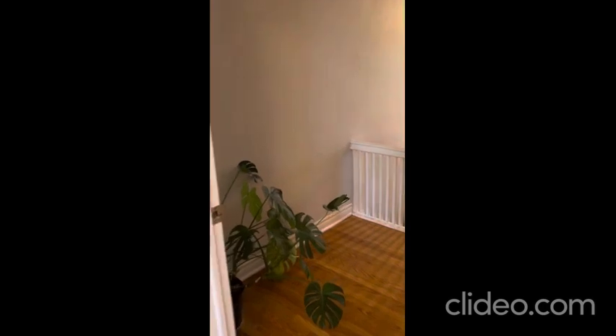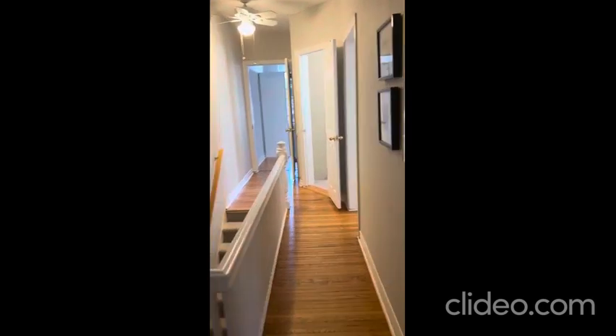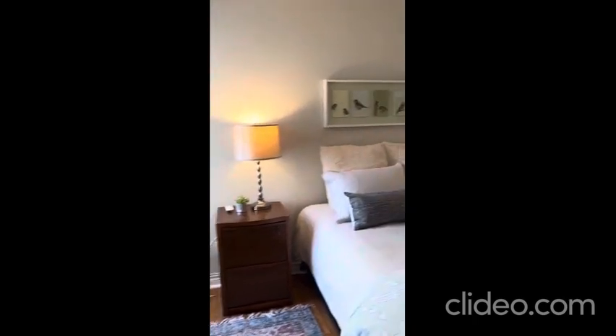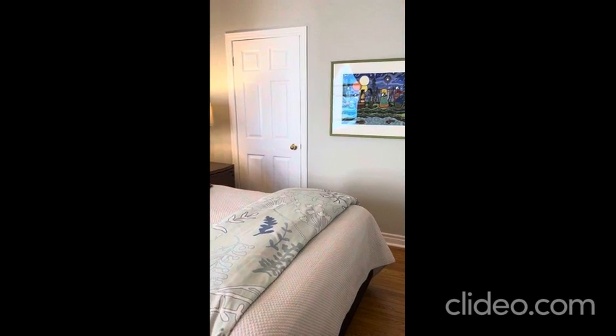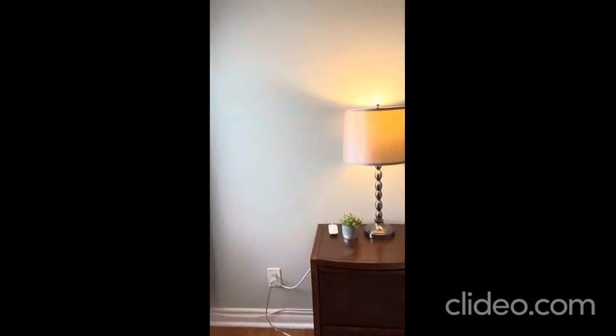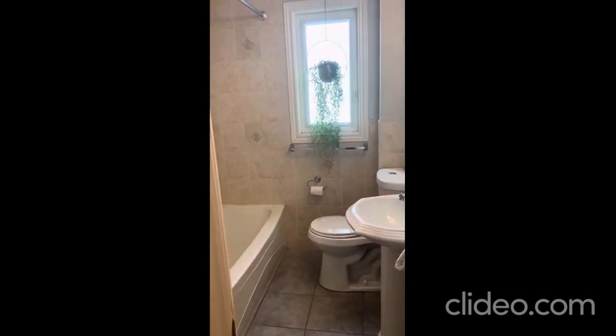Coming out to the landing space, you have enough room for a desk, a reading nook, more storage — whatever you need. It's great extra space. In our second bedroom we've got a queen-sized bed, another closet equal in size to the primary, a nice bright room overlooking the backyard with a glimpse of the treetops and some blue sky.